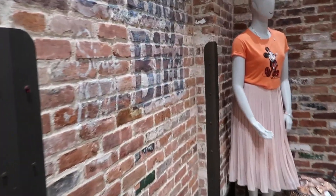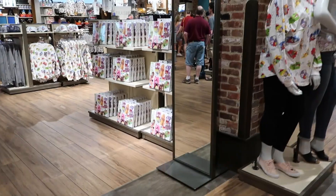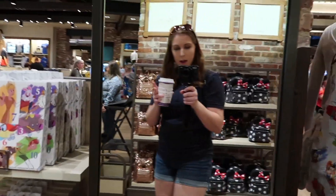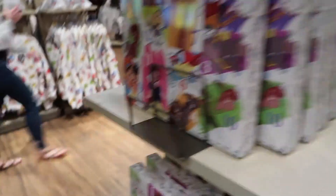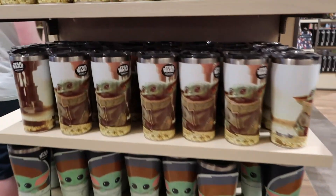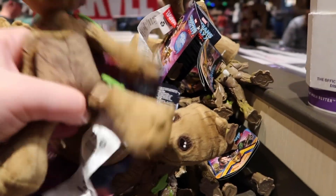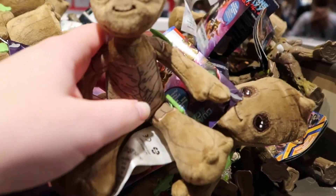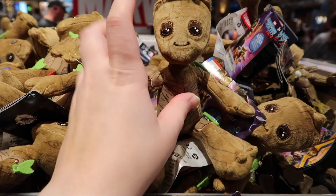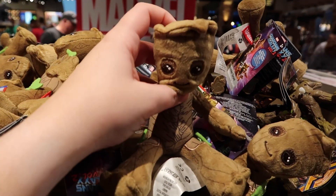I've never noticed this before — there's an orange bird on the wall. The one thing I've always wanted is one of these little figures, because they sit on your shoulder. It has a little magnet and you put that under your clothes and it sits on your shoulder. Comment down below if I should grab it or not — I've always wanted one. It's so cute.